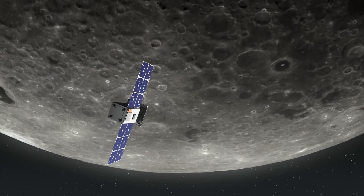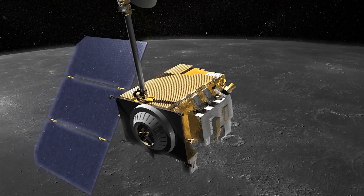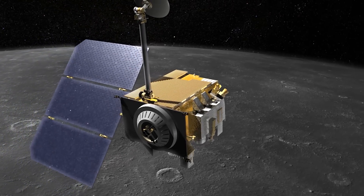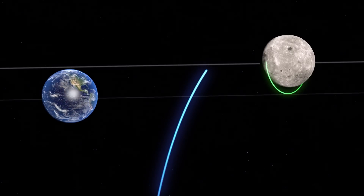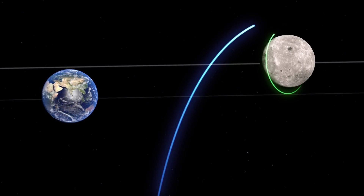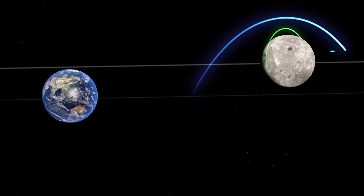Capstone will also demonstrate a new onboard navigation system. It will communicate with NASA's Moon-observing Lunar Reconnaissance Orbiter satellite to calculate its position. The technology could allow future spacecraft to pinpoint their location without having to entirely rely on tracking from Earth.